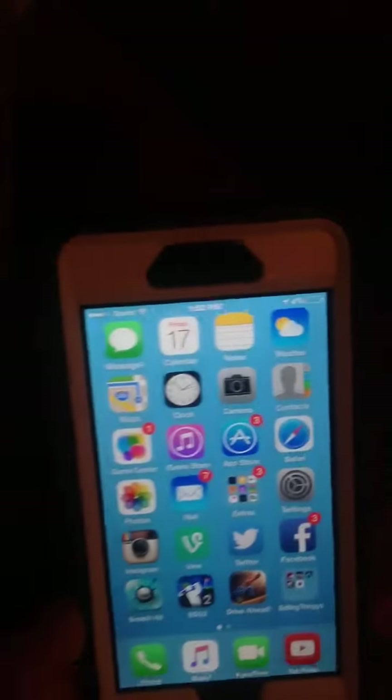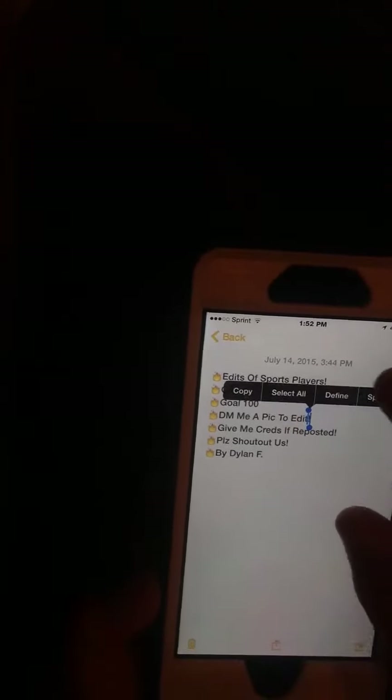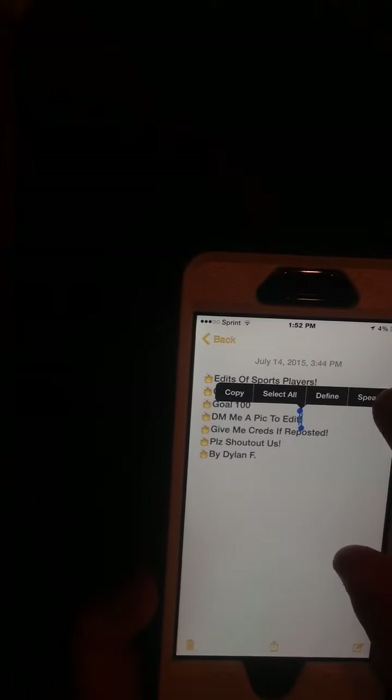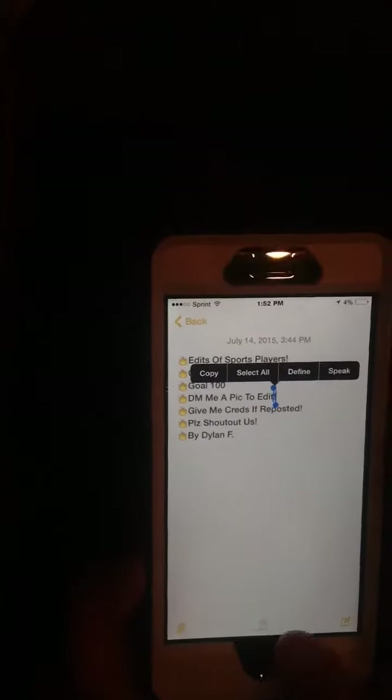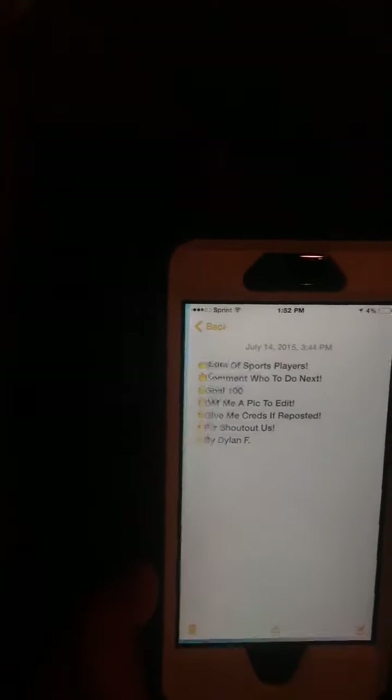And then you can highlight stuff and click 'Speak,' and it'll say whatever you selected. So basically you just have to select text and it'll read it out loud.